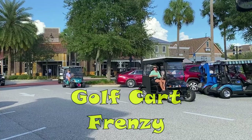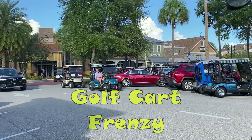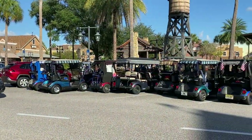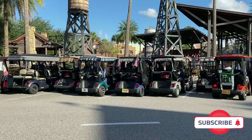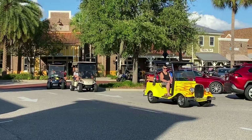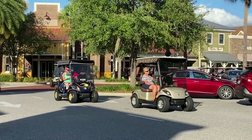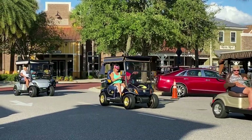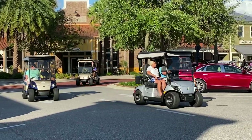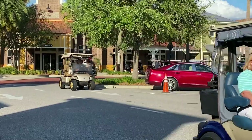Well, hello everybody. Hope everybody is having a great day. In this little video, I wanted to talk about some of the Villages' golf carts. And everybody knows about the golf carts within the Villages, but for me and Susan, I just wanted to talk a little bit about some of the things that we enjoy doing.